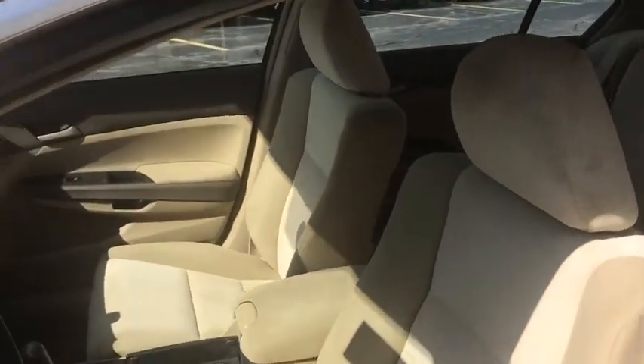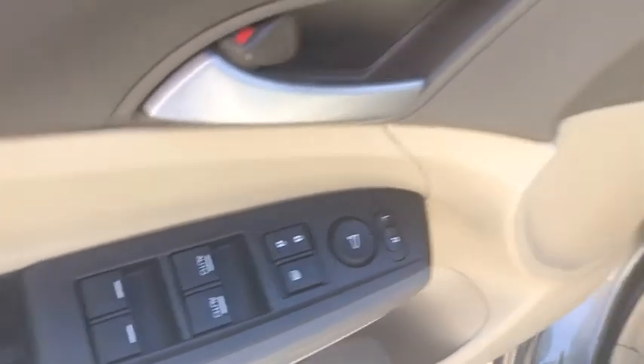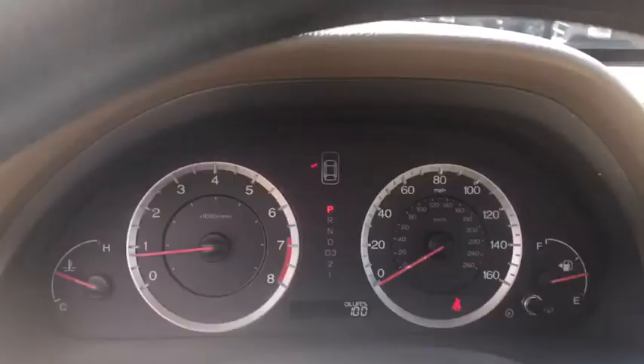Steering wheel audio controls, alloy wheels, floor mats, cruise control, front wheel drive, power locks, security system, childproof rear door locks, security package, rear window defroster.